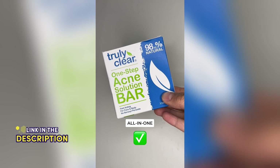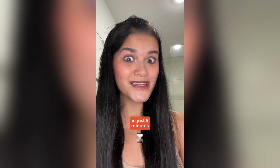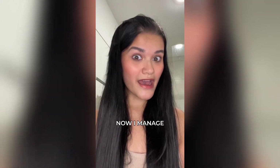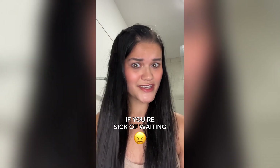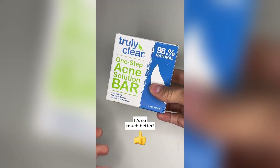Truly Clear is a new all-in-one fast-acting acne bar that provides a full treatment in just five minutes. Using it is super easy — just apply it to your face, back, or chest twice a day. Now I manage all of my outbreaks as quickly as they flare up, and best of all, it's so easy. If you're sick of waiting for your acne treatment to kick in, you have to try Truly Clear. It's so much better.